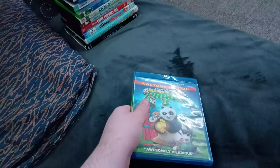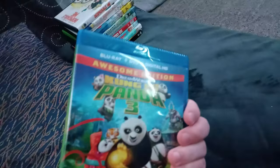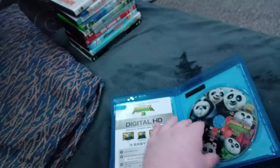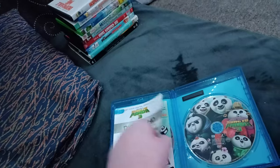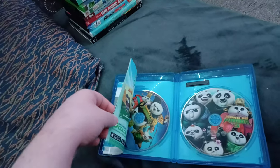Next up we got Kung Fu Panda 3! Or should I say Kung Fu Panda RAY! We don't care if it has the 20th Century Fox Home Entertainment logo! And I don't know why it's a Blu-Ray and DVD! And it's the Awesome Edition! Anyways, here's the Blu-Ray and the DVD and the inserts. But I'm not taking it out!